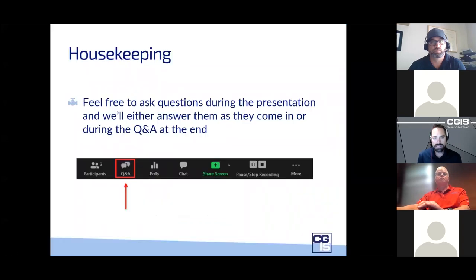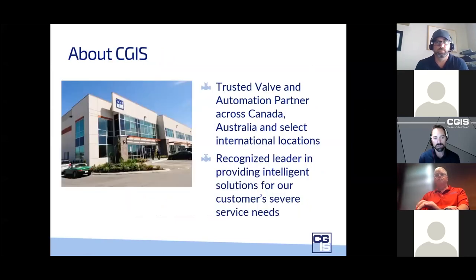There's a poll on the screen. Feel free to answer that. Just a little bit of housekeeping — feel free to ask questions throughout the presentation. Everybody's muted, but there's a Q&A box at the bottom of your screen. We'll be monitoring that. If the question is pertinent to the slides, we'll answer it right away; otherwise we'll loop back at the end of the presentation.